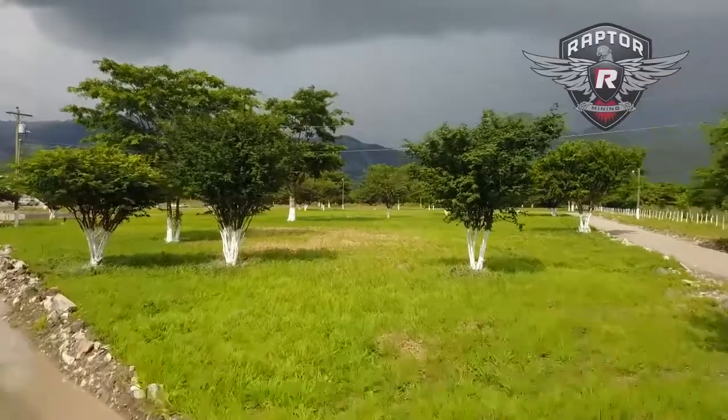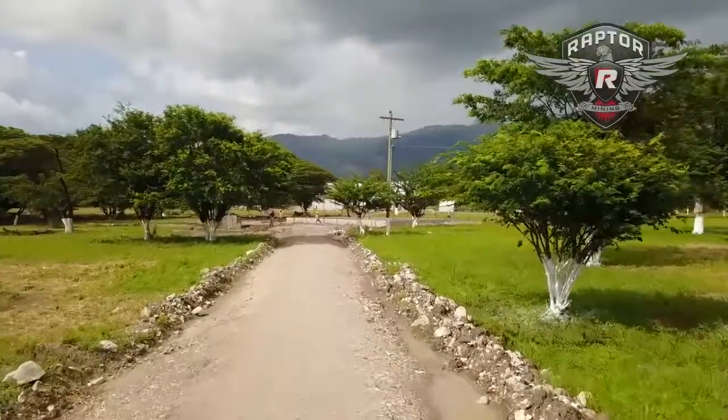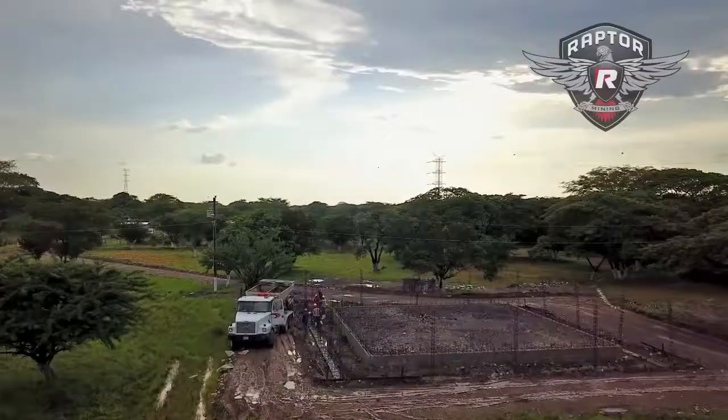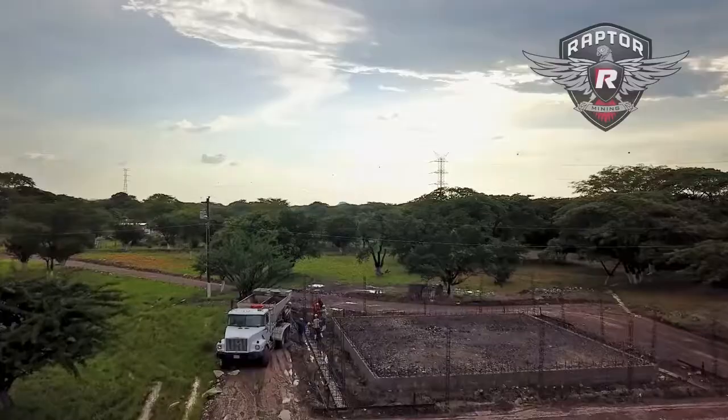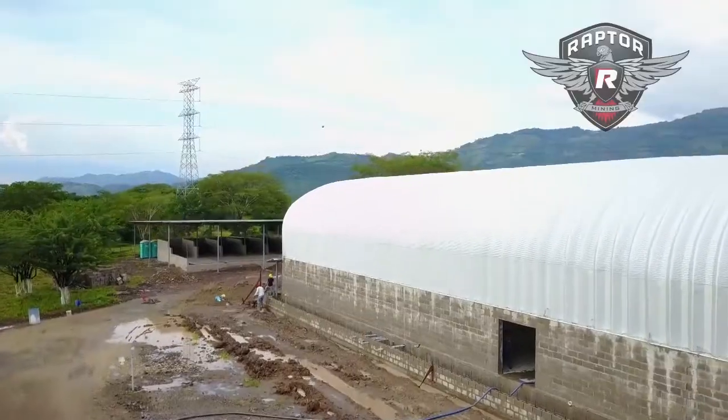As soon as you enter the plant, we have a Y-intersection. One way goes to our warehouse where we're going to have all of our machinery, and to the right is our soon-to-be office building. It's going to be a two-story office and we will be running our non-profit, Step Up for Honduras, out of our offices. We will also have our warehouse to the left which will be our recycling plant and also an area for our non-profit.